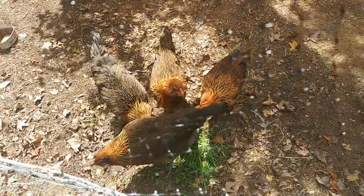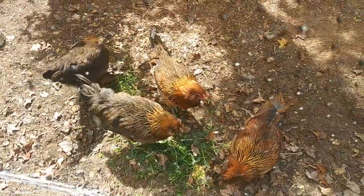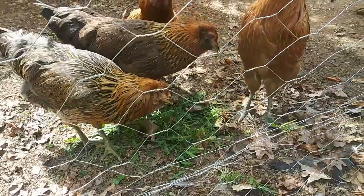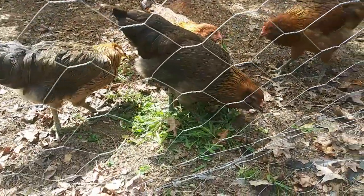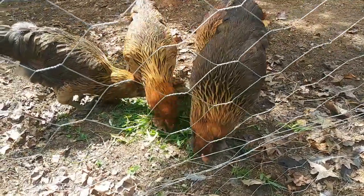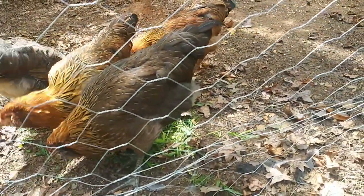Look at how absolutely gorgeous they are. Oh my gosh. They heard something. Enjoy, ladies.